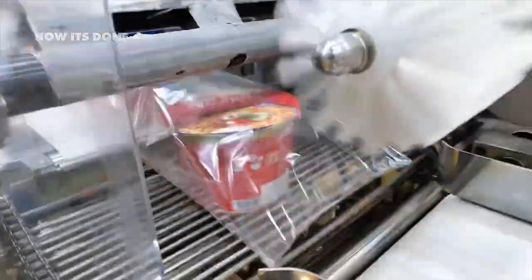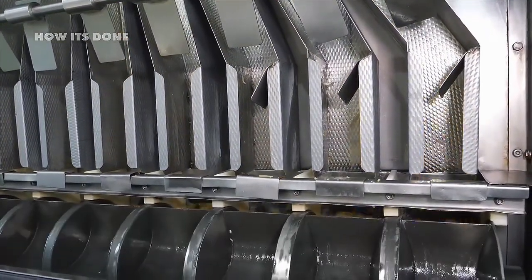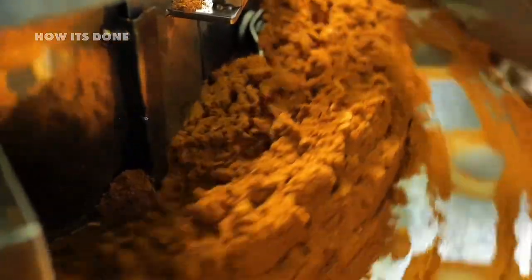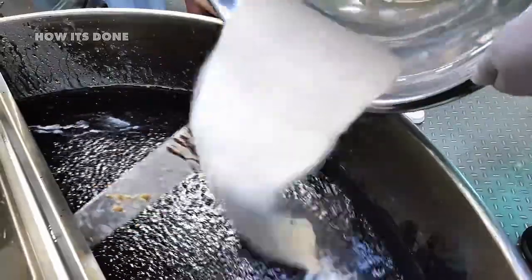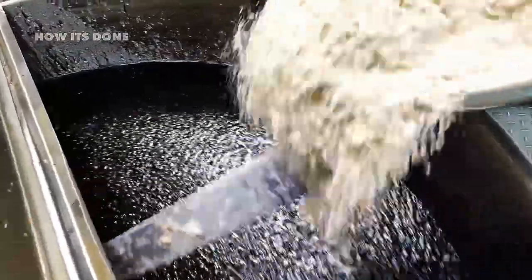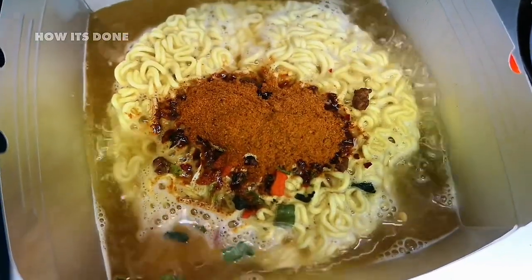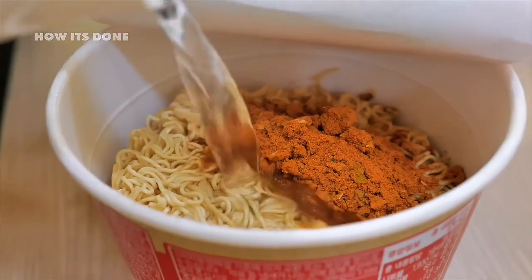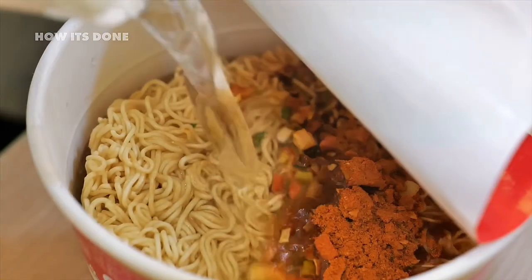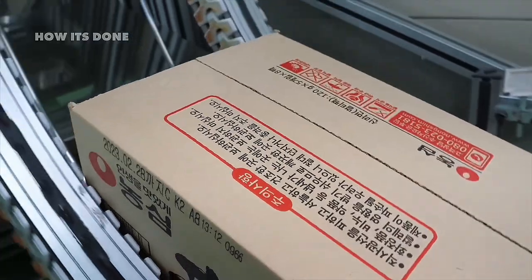Even more revealing is how differently the same brand formulates its products for various global markets. The exact same noodle brand might contain significantly higher salt content when sold in North America compared to Europe, where regulations are stricter. Spice levels vary dramatically too — what's marketed as 'extra spicy' in the United States often contains just half the capsaicin of the identical product sold in Southeast Asia. These regional formulations are closely guarded secrets, with some companies using coded production runs to prevent competitors from reverse engineering their regional recipes. Several manufacturers have faced backlash when attempting to standardize global formulations, with consumers quickly noticing the flavor changes.